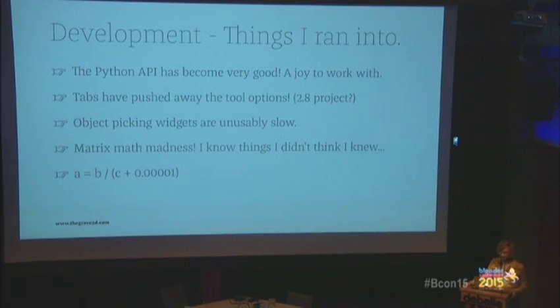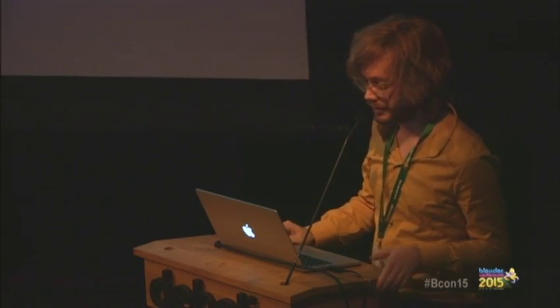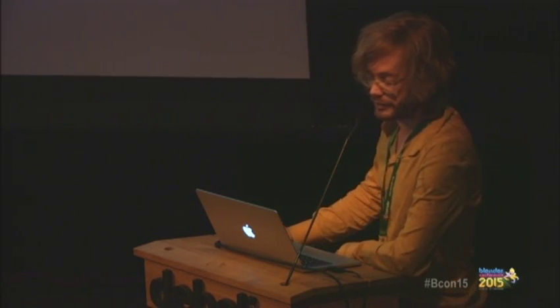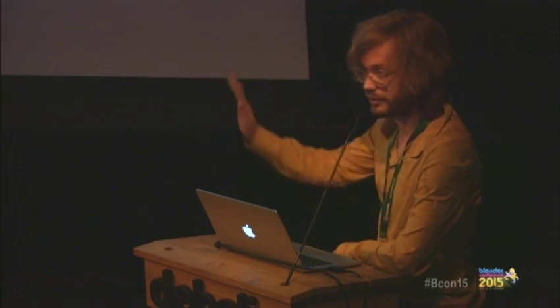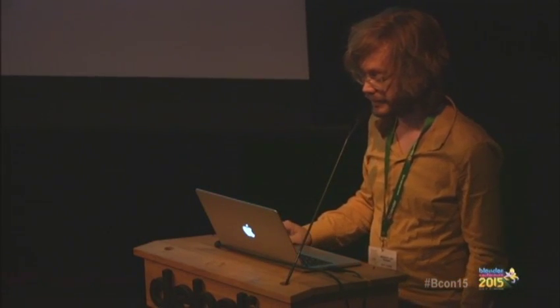The Python API is very, very good — it really works. Though the tabs have pushed away the tool options, and tool options are very important. I had a very quick proof of concept, but it took many months to really create. I realized early on that this was going to take a lot of time, so I held off many freelance projects to get this finished — because this was something I was really passionate about. And it was the start of an adventure.